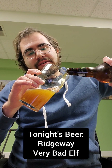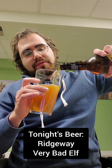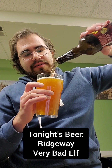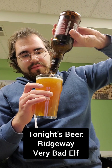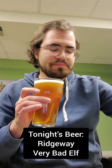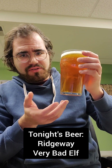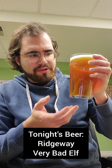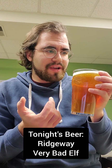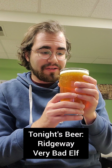I'm really hoping this one's better — it was rough to drink that whole regular Bad Elf the other day. But we'll see. As you can see, it's got a nice clear amber color. Doesn't look too much different from the regular Bad Elf, probably a little bit darker, and it's got a better head than last time — still not great.